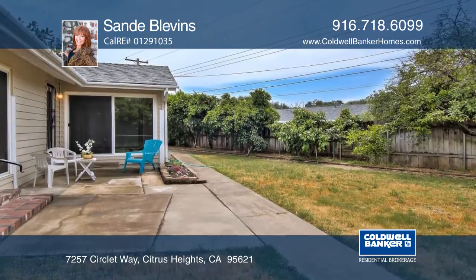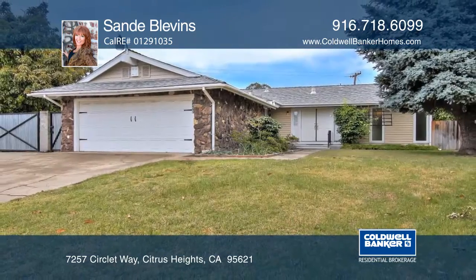Enjoy the relaxing backyard with tons of fruit trees. Schedule your private tour with Sandy Blevins.